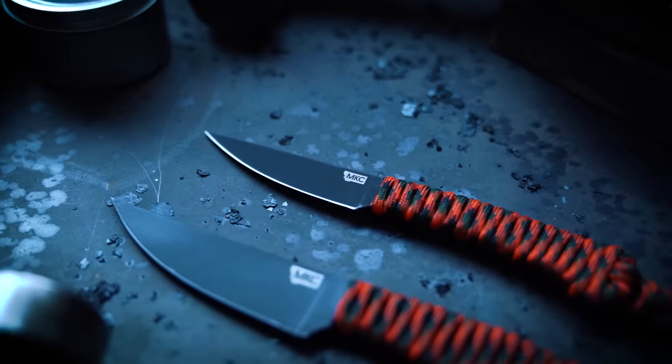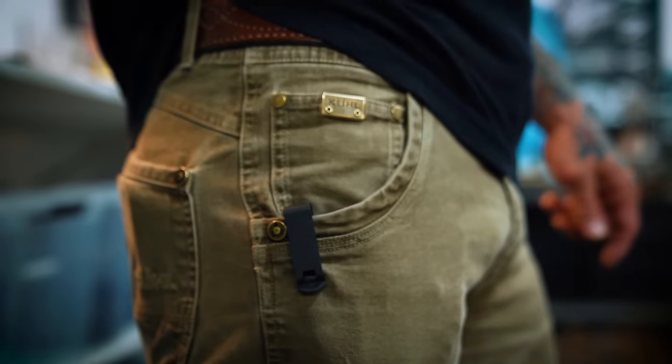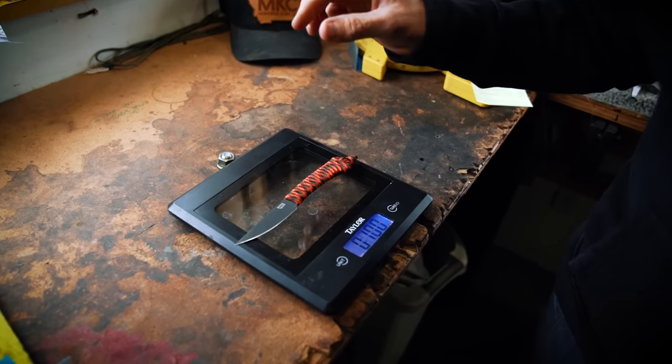We talk about weight a lot at Montana Knife Company, especially in a hunting situation where you're packing gear to the top of a mountain. Weight is important when you're just carrying knives around during the day — you don't want things that are big and bulky. Our Mini Goat actually has a pocket clip and only weighs one ounce — a pocket full of change weighs more than an ounce. The Mini Goat has paracord on it, so it's handy if you need to take that cord off and tie something up.